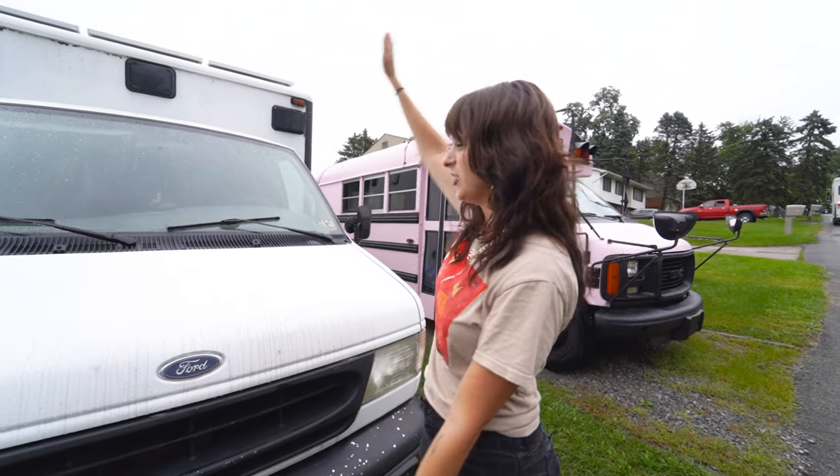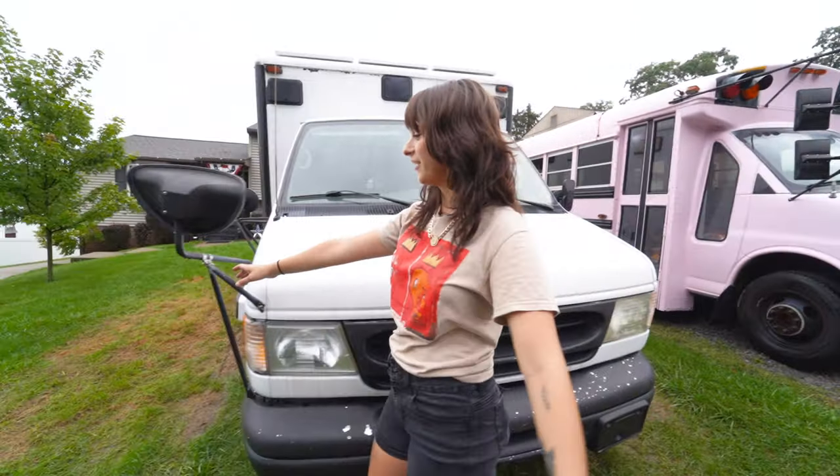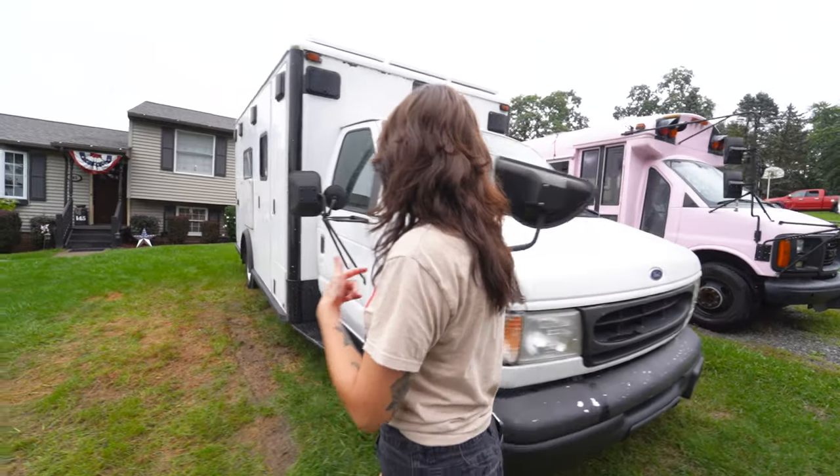We're obviously going to start in the front of the ambulance. Here she is. She needs repainted a little bit, but that's okay. I put a bus mirror over here on the side because it's impossible to see behind you in these ambulances — this helps out a lot. Then we're going to come over to the side.